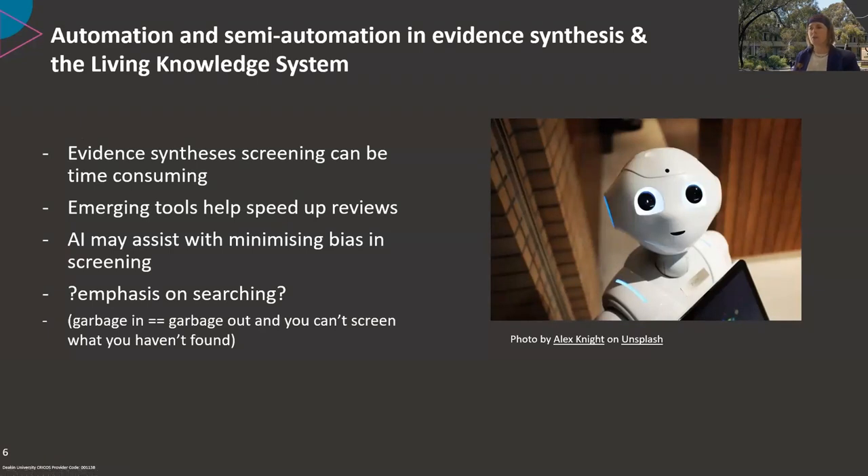Living reviews have been technically challenging until recent years, but developments in machine learning have been incorporated into evidence synthesis methodologies. These semi-automate the screening stage, save time, and potentially contribute to minimising bias. There's also some exploration of these semi-automated screening tools taking the role of the second human reviewer, enabling single human reviewers to co-screen with a machine.